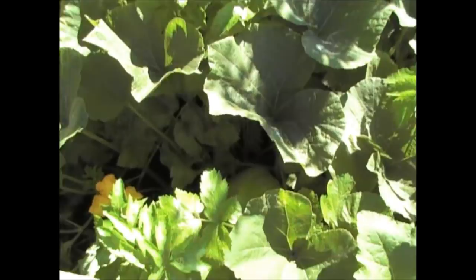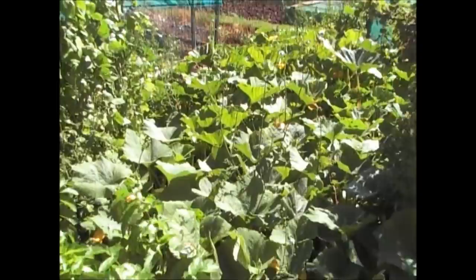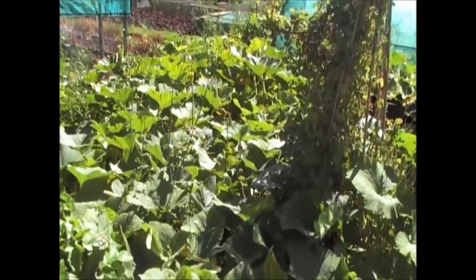So we've not had a bad year with gourds, really. In hindsight, I would have given them a bit more room than I have done. But that's what they look like at the end of August.